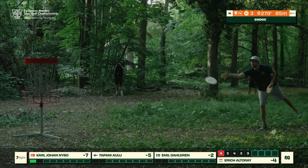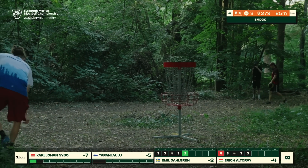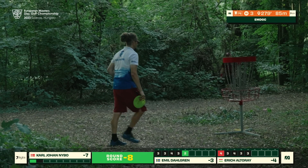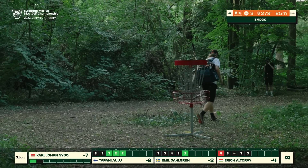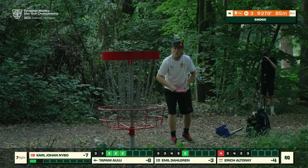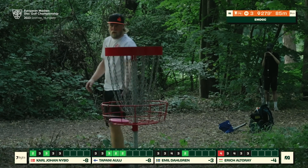Not too many inside-the-circle misses, but one for KJ there. These guys have certainly been racking up the circle-two looks, almost as comfortable there as they are in circle one — speaks to their experience. Competing in the MP40 division on this technical course really allows them to show their strategy and skills. All of them playing definitely longer than a decade, some several decades — legends of the sport represented on our feature card. KJ tapping in a nice par.